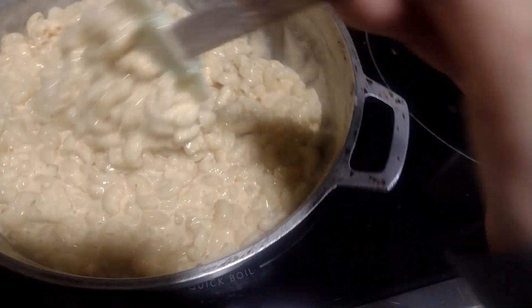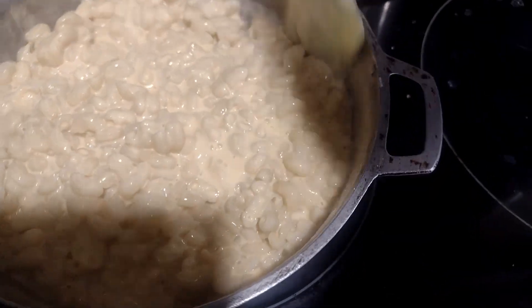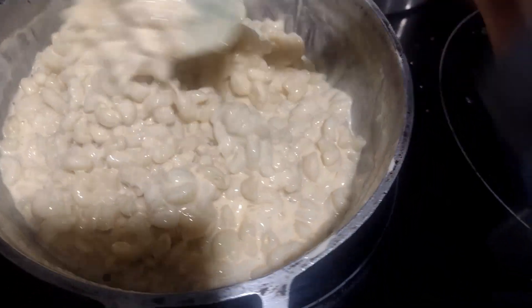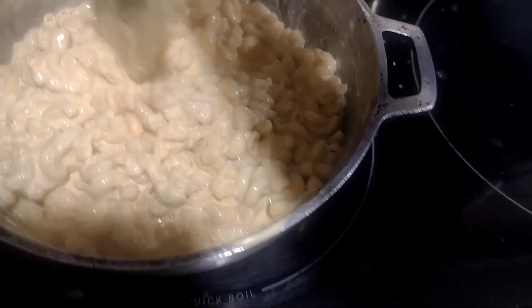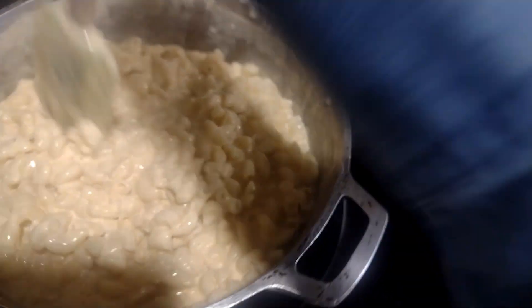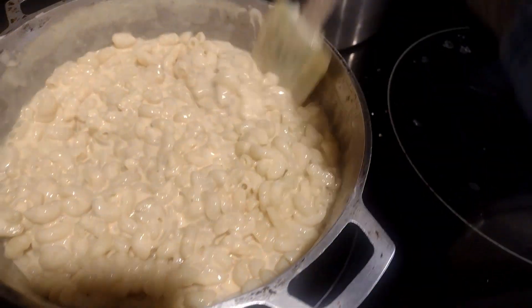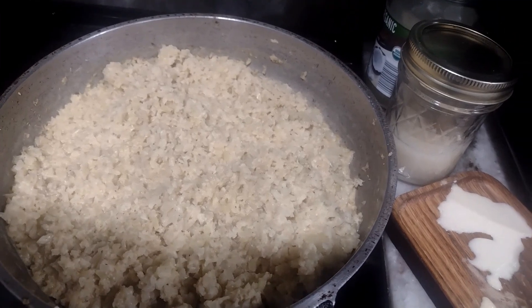My kids are going to be having macaroni and cheese for dinner tonight along with potatoes. Since I only have just a little bit of pork ribs left, I'm also going to pull out the fish sticks we got in our food bank haul to round out dinner. For myself, I'm having cheesy broccoli.